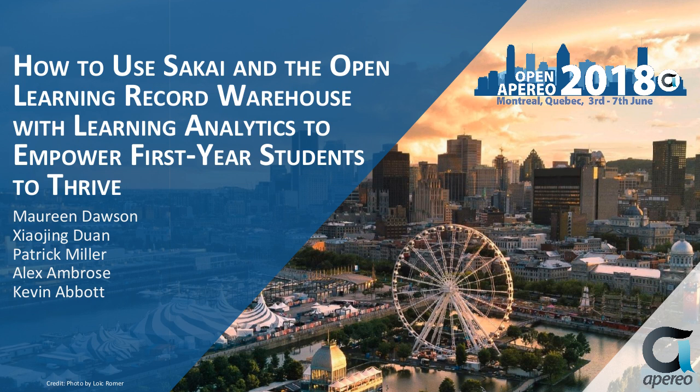Hi everybody, this is Matt Burgess from UVA. I want to give a quick update on Site Builder, which is UVA's project we've been working on with Duke and other folks to reimagine site creation in Sakai. Since Open Appirio, we just finished a round of usability testing with faculty and staff at UVA, and now we're moving to front-end design. We hope to complete initial development by September and get it back to the community by summer of 2019.